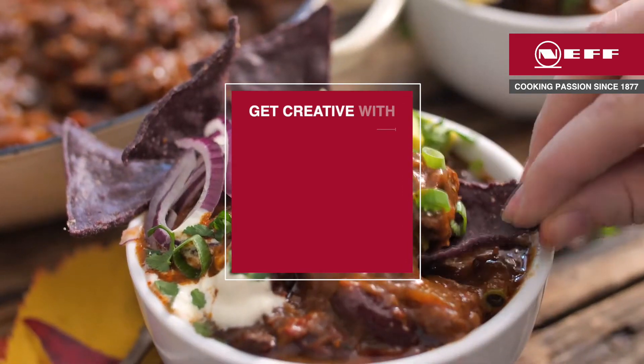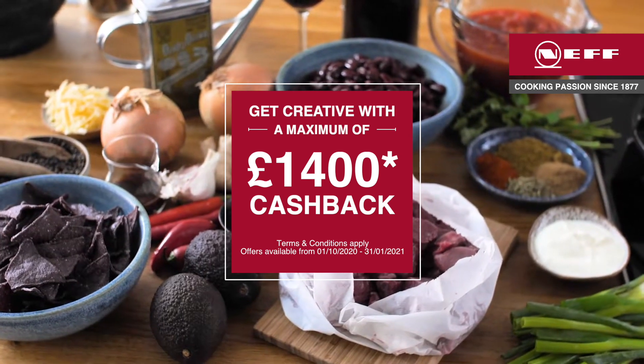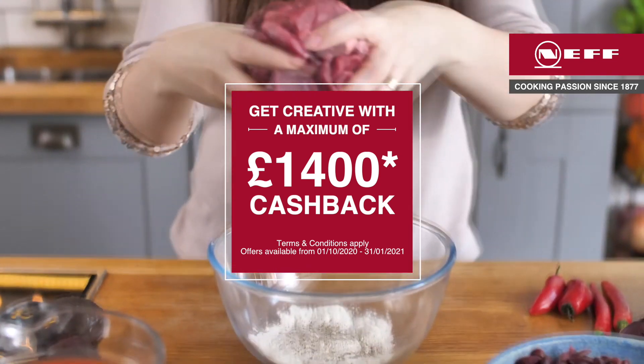Let's get into the details. This is a cashback offer that tops out at £1,400 and comes as part of a full kitchen purchase from one single retailer. That means you can't go to one place for the kitchen appliances and somewhere else for the kitchen cabinets. Having said that, there are hundreds of Neff trade partners up and down the country, so you'll never be stuck for buying options.